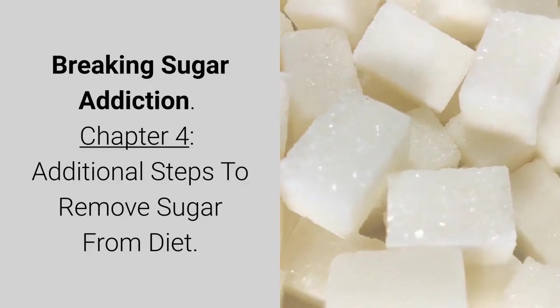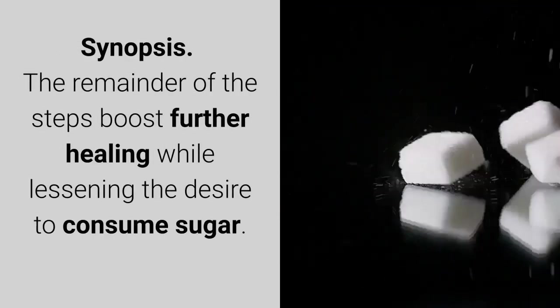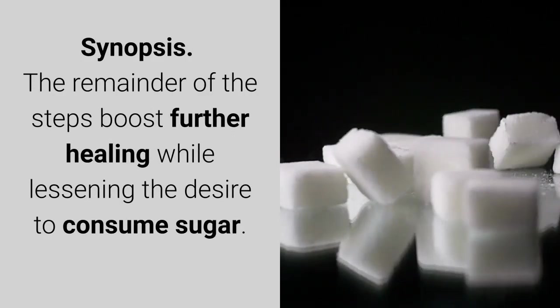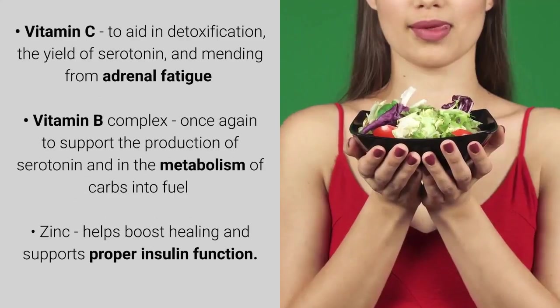Breaking Sugar Addiction, Chapter 4: Additional Steps to Remove Sugar from Diet. The remainder of the steps boost further healing while lessening the desire to consume sugar. A little more help: this step involves taking vitamins, specifically Vitamin C.